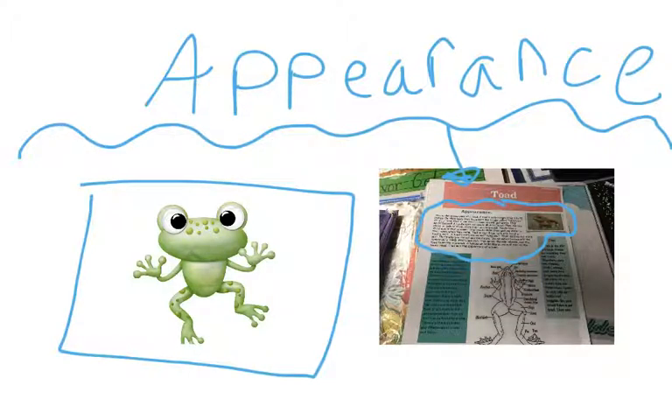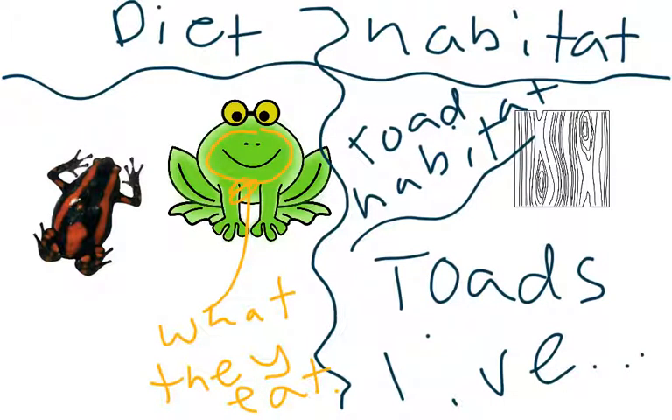Now, let's go and find that diet and habitat of a toad. Maybe I'll just turn the page for you again. The diet of a toad is really cool. They can eat anything that they can catch. Therefore, they eat insects, snails, worms, and small fish. Larger toads may eat mice.